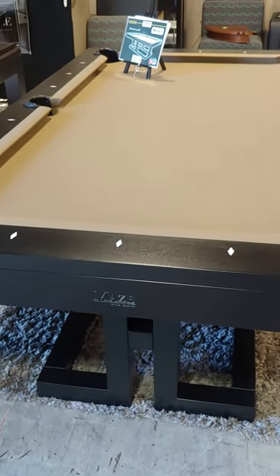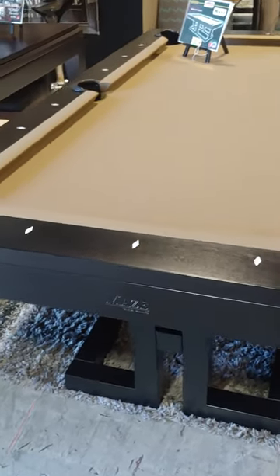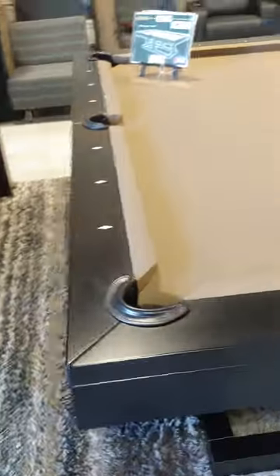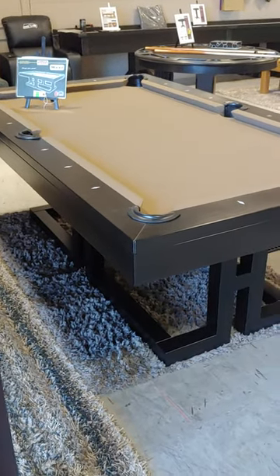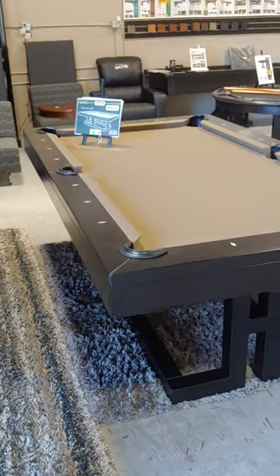What ultimately drives the price of a pool table is the products that it's made out of — whether it's laminate, veneer, MDF, particle board, or solid wood, steel, cast iron, things like that. So material plays a big part, and also the engineering and craftsmanship behind it.